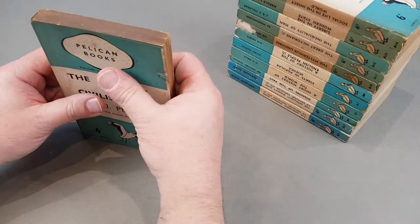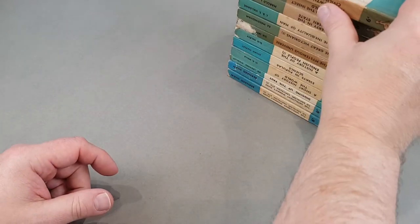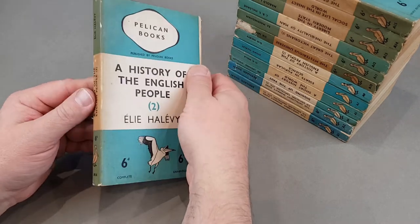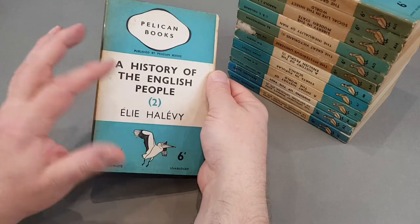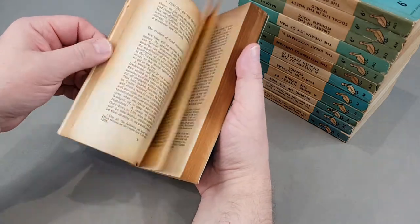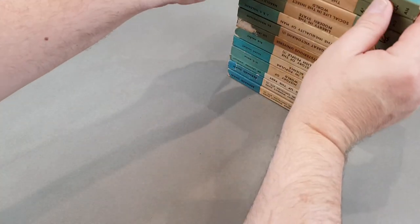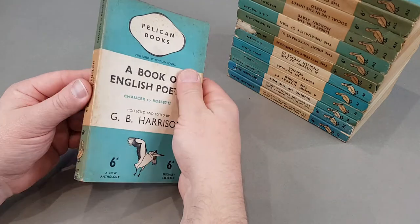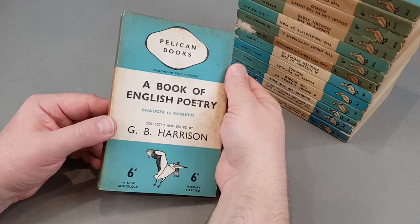I was very lucky in that I got an incredible collection from someone who was downsizing their Pelican collection. He collected all manner of non-fiction publishers and his Pelican collection was fantastic. He basically just wanted them to go to a good home, so I did buy them off him at a very reasonable price. That collection forms the backbone of what we're looking at today. I had a couple of hundred in my collection anyway, but these were a real comprehensive run. Here's the second volume of 'History of the English People,' book two.